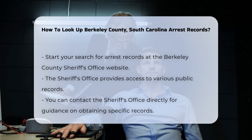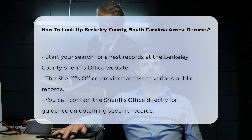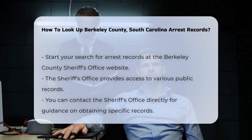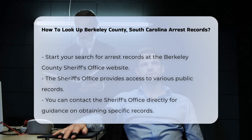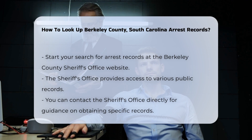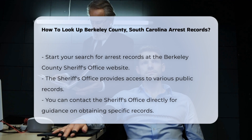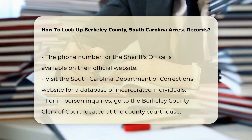To start your search for arrest records in Berkeley County, South Carolina, you can visit the Berkeley County Sheriff's Office website. They provide access to various public records. You can also contact the Sheriff's Office directly — their phone number is available on their official website, and they can guide you on how to obtain specific records.